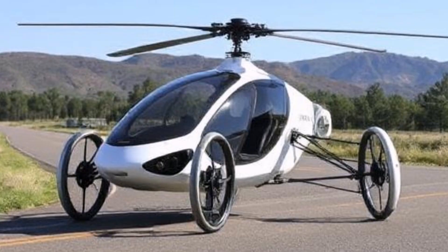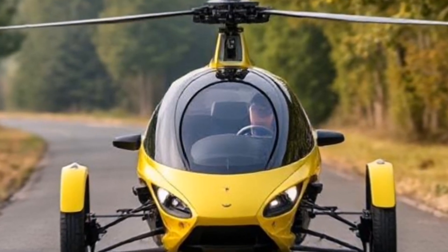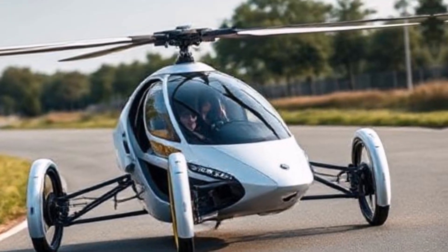Road capability: When on the ground, the PAL-V Liberty functions like a three-wheeled motorcycle. It features handlebars for steering, making it easy to maneuver in traffic.